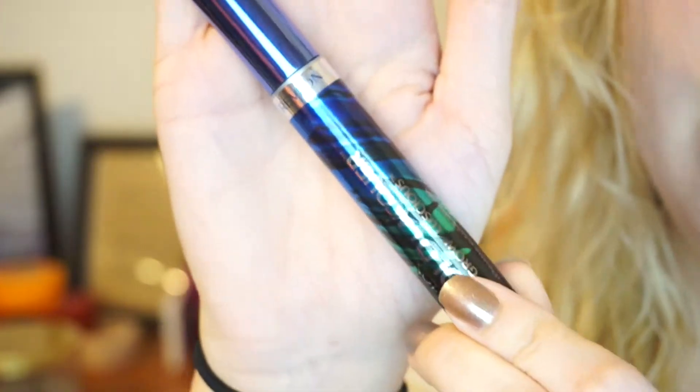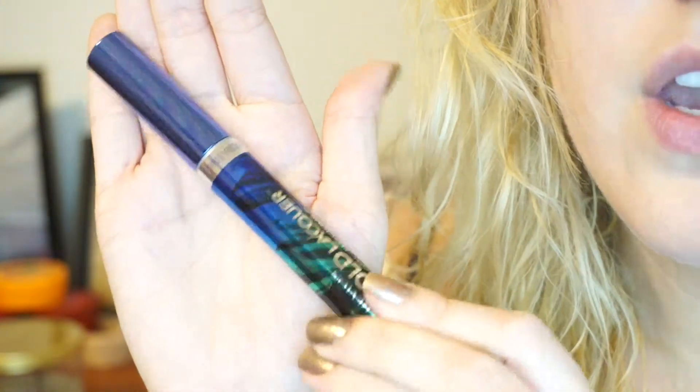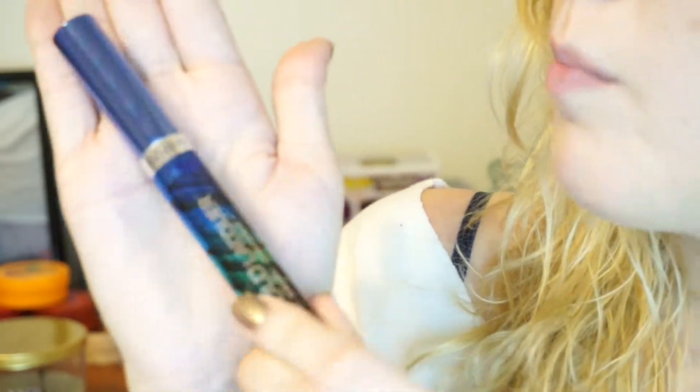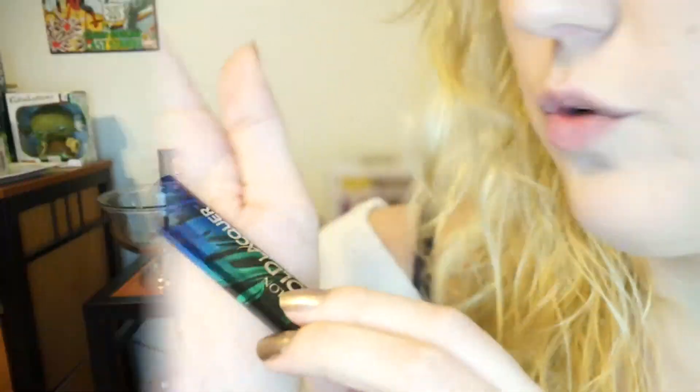Gorgeous. I love it. It's unlike any other mascara I've seen before. Really unique. However, it feels very lightweight — a lot lighter than any other mascara I've ever owned before. It feels like my mascara when it's empty and there's nothing left in the tube.